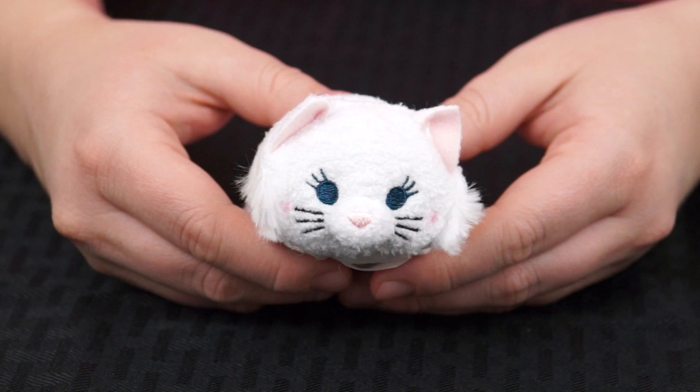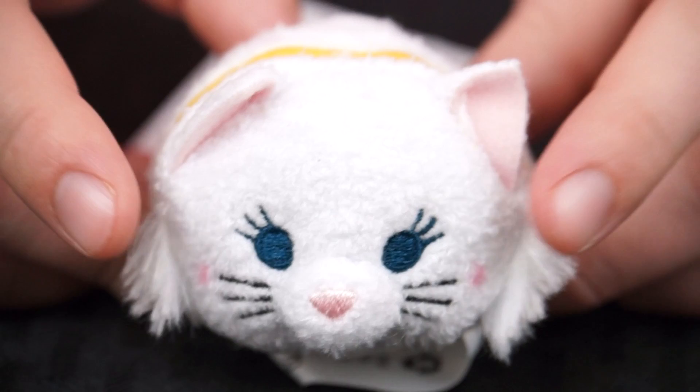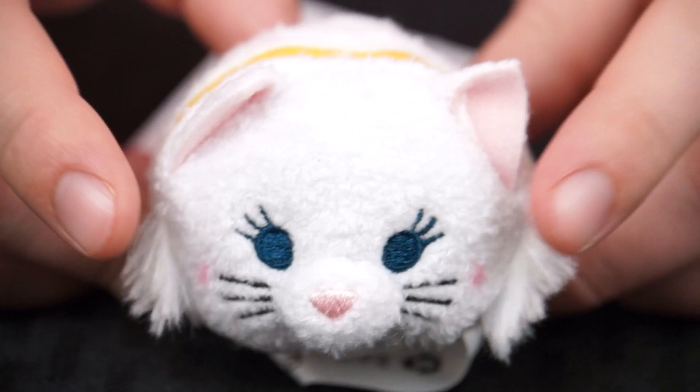Our first one is Duchess! The mama of the Aristocat family! She's all white just like Marie, and she has a little bit of fluffy fur on the side of her face! And she wears a beautiful gold jeweled collar studded with diamonds! So pretty — she is one fancy cat!